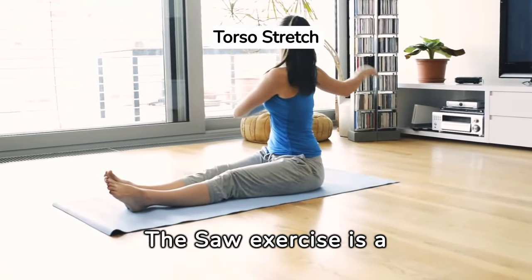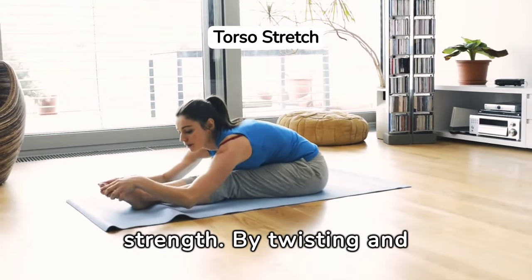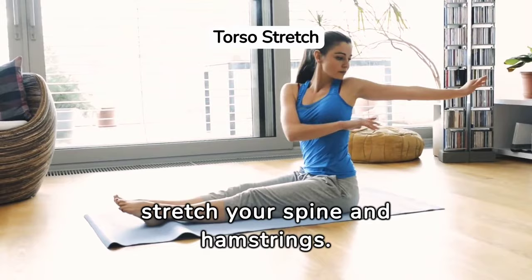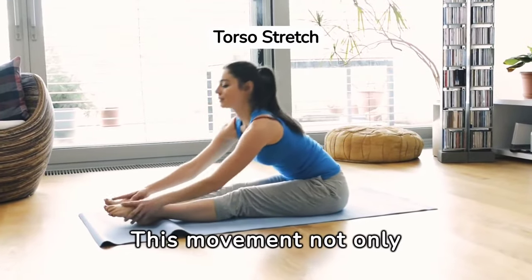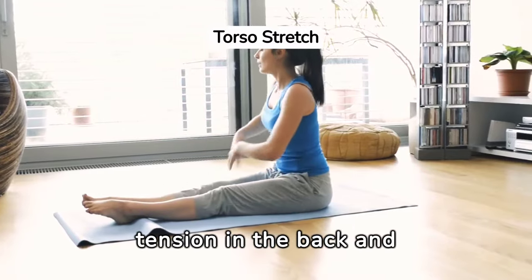The saw exercise is a fantastic way to enhance torso flexibility and strength. By twisting and reaching past your foot, you engage your obliques and stretch your spine and hamstrings. This movement not only improves your rotational mobility but also helps in relieving tension in the back and legs.